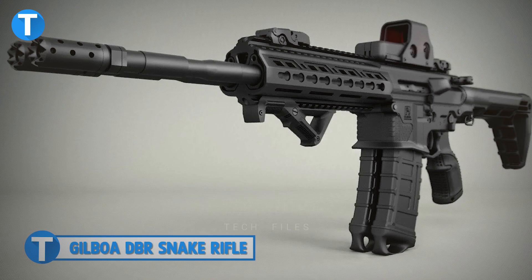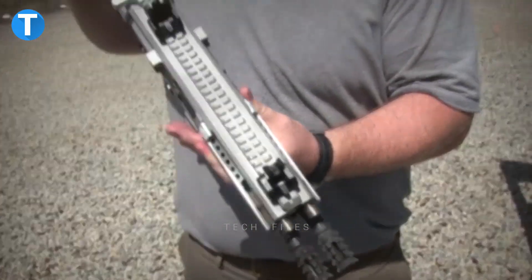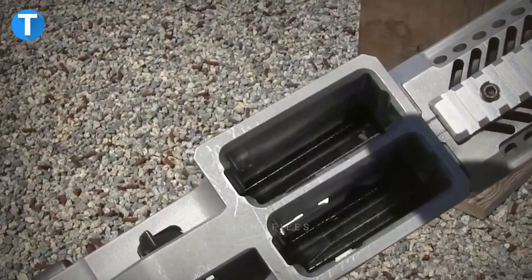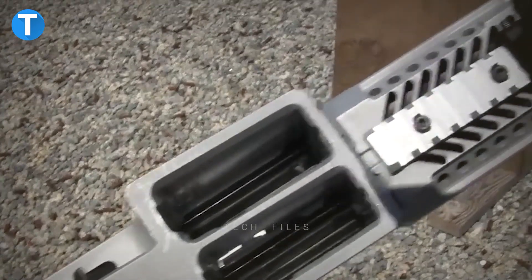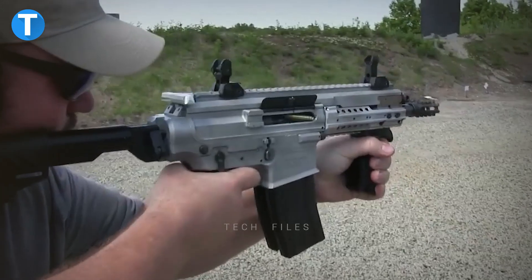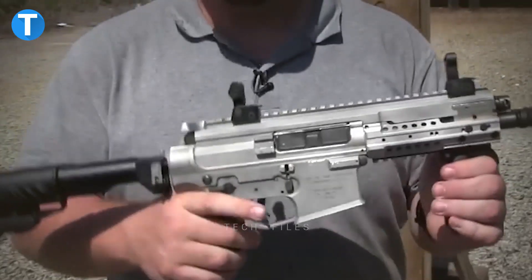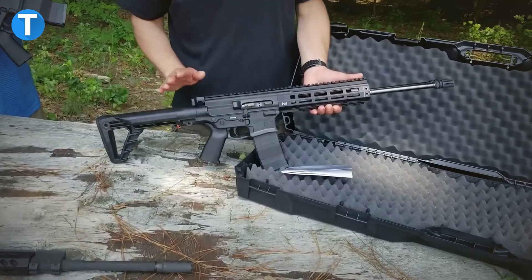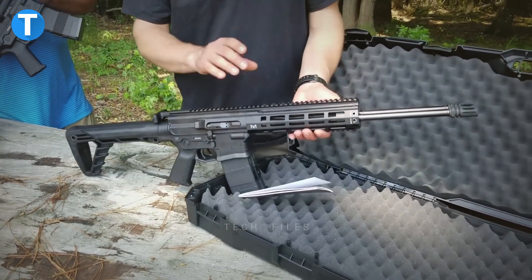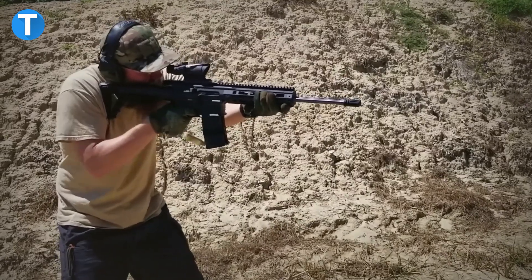Gilboa DBR Snake Rifle. The Gilboa DBR Snake is a double-barreled automatic rifle with a weight of 4.27kg that fires 5.56x45mm ammunition and has two barrels. This machine gun features twin barrels and is fed by conventional double-box magazines, each of which can contain 30 rounds of ammunition. A lengthy Picatinny rail was fitted on the Gilboa Snake to allow you to attach a number of accessories to the weapon, including optical, collimator and night sights.